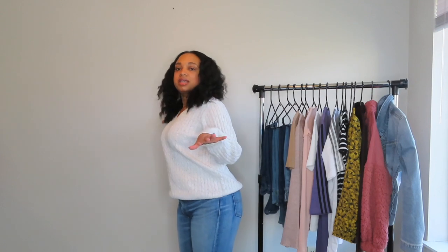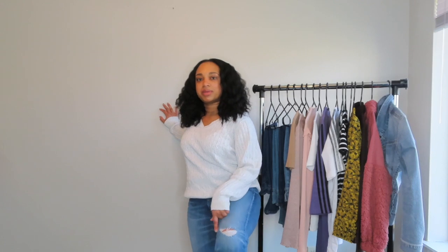I see myself wearing this not only for work but just out and about. The jeans I already had — they're some Ralph Lauren jeans I got some years back, but I thought they looked really cute with this sweater. They're kind of distressed a little bit and are ankle length with some fringing at the bottom, so they'd be really cute with some Chelsea boots or something like that.